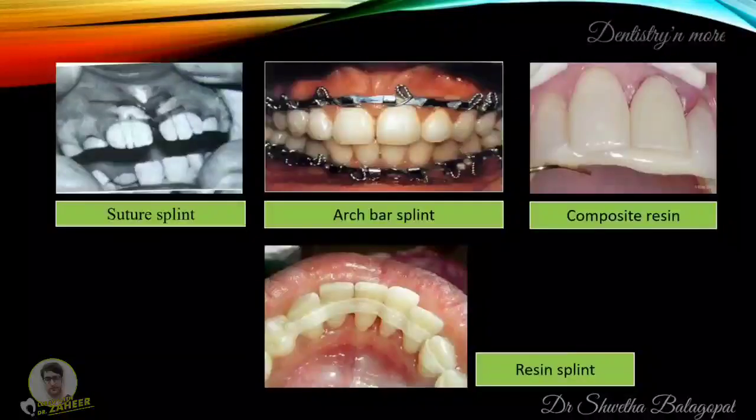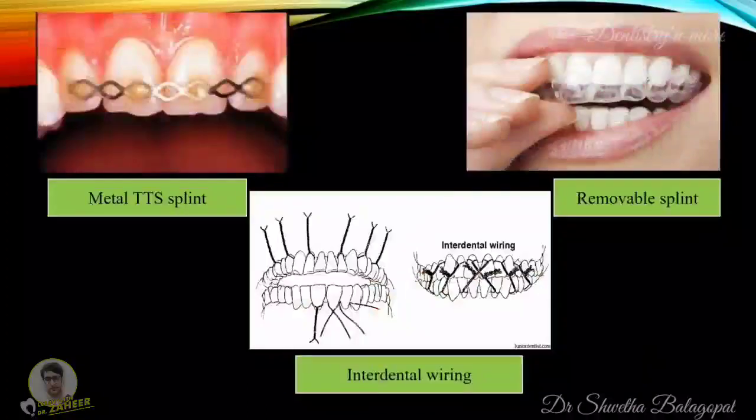These are some of the splints that are commonly used: suture splint, arch bar splint, composite resin splint, resin splint, metal TTS splint, removable splints, and intra-dental wiring.